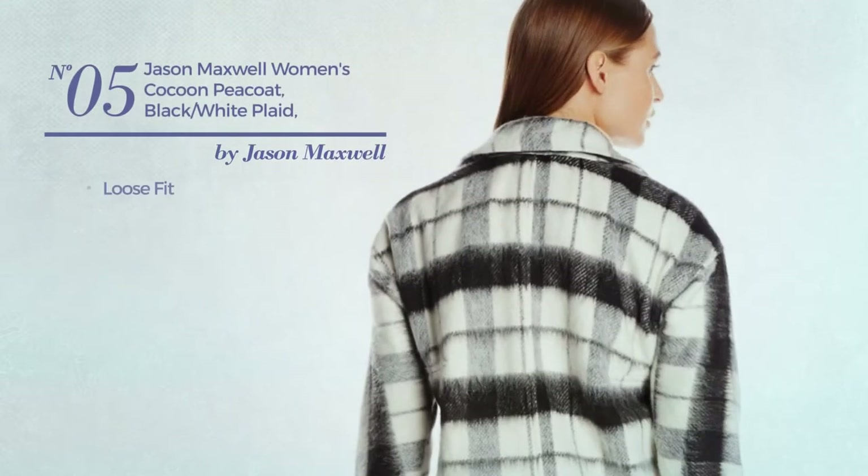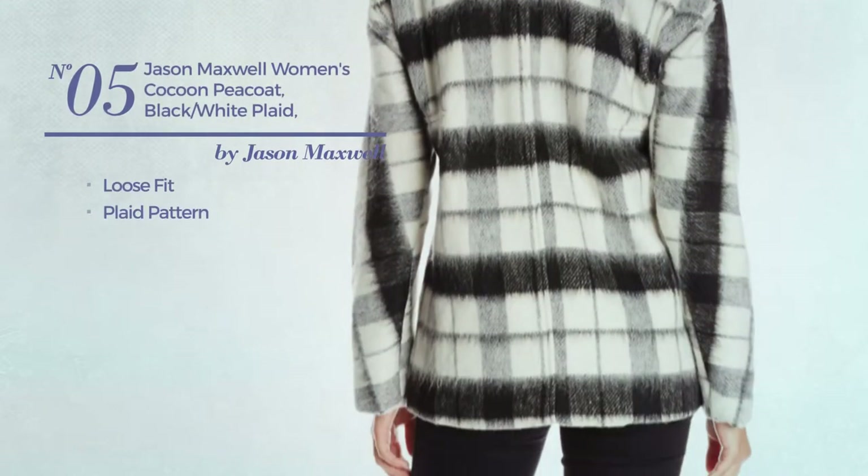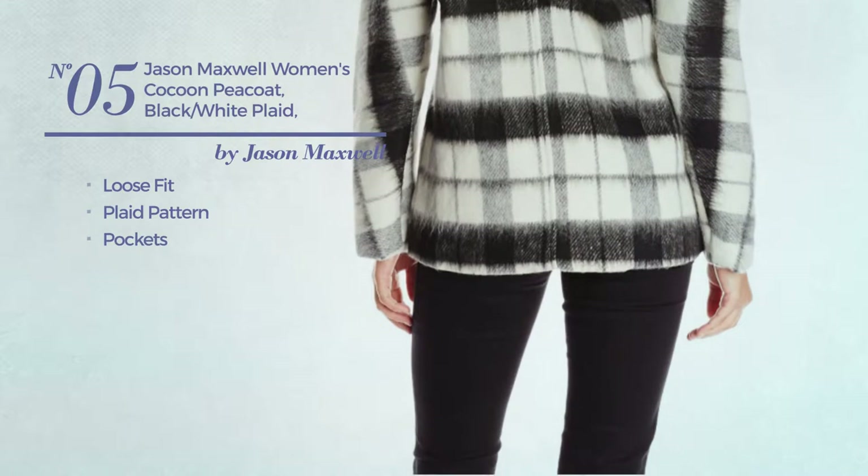Number 5. A loose fit coat. Featuring a plaid pattern, with a pocket. Available in 2 more colors.